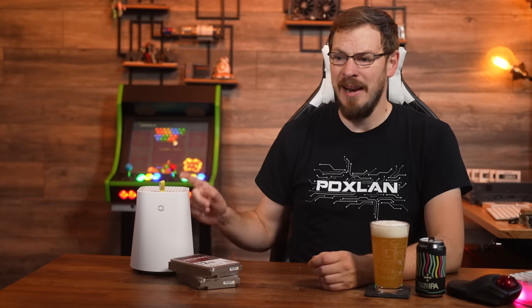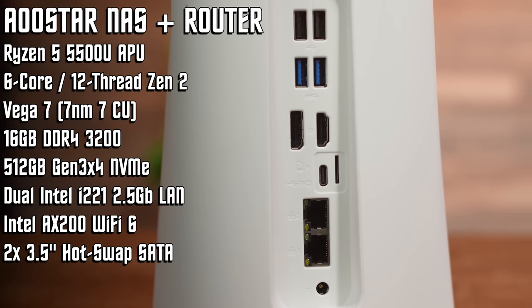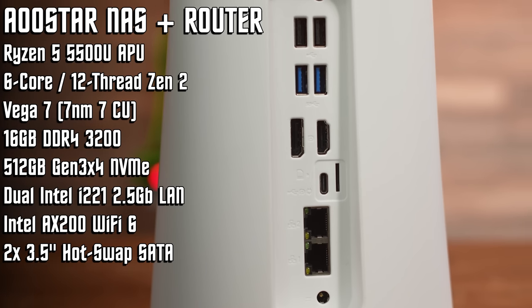Standard disclosure applies: AU-Star sent out the Mini NAS PC for me to take a look at, and it does not have to go back. Like all reviews on the channel, no money changed hands — AU-Star has no input over the content of this video, nor will they see it before you do. Going for the Ryzen APU puts this in the $300 performance tier of Mini PCs from MinisForum and the like, but AU-Star also didn't forget to include components normally only found on NAS and Router boxes.